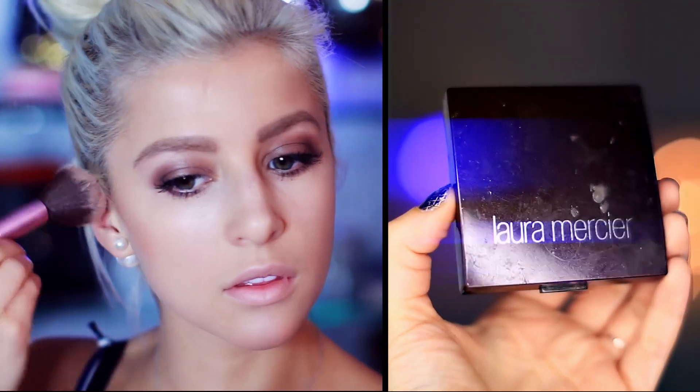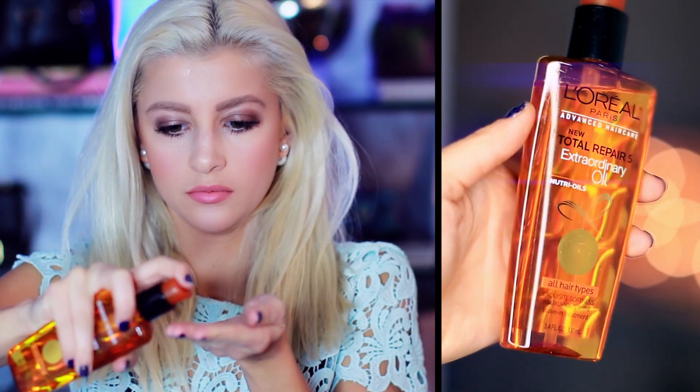Not to forget the bronzer and the blush. For the lips I chose to line them with this Laura Mercier lip liner and fill them in with a matte NYX lipstick to kind of stick to the matte theme. And that's it for the makeup.